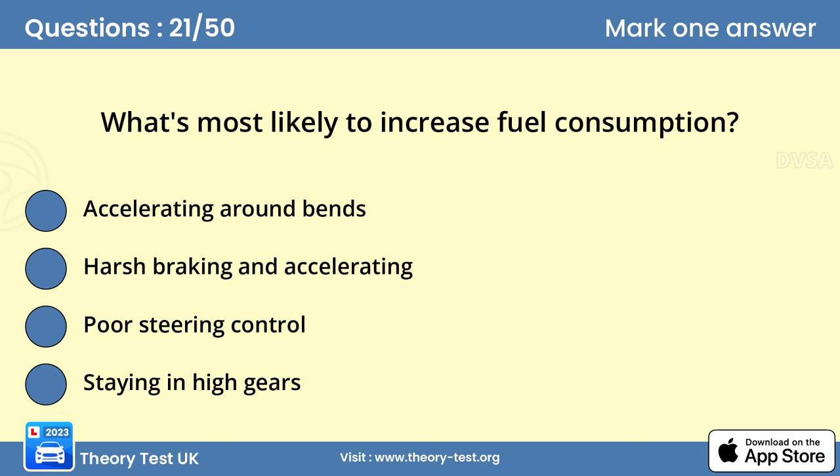Question 21. What's most likely to increase fuel consumption? B. Harsh braking and accelerating. Accelerating and braking gently and smoothly will help to save fuel and reduce wear on your vehicle. This makes it better for the environment too.